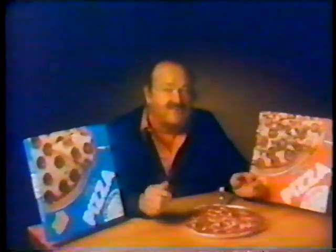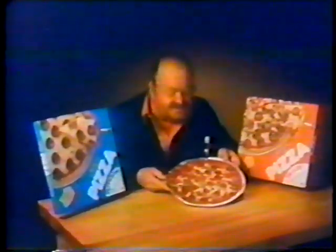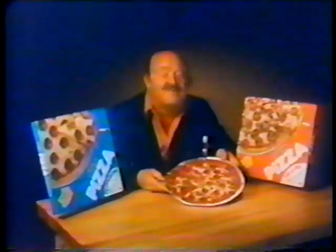No pizza lover is going to buy frozen pizza just because it's convenient. That's why Kellogg made their frozen pizza with thick, rich tomato sauce, fresh peppers and mushrooms, spicy pepperoni, and lots of mozzarella cheese.